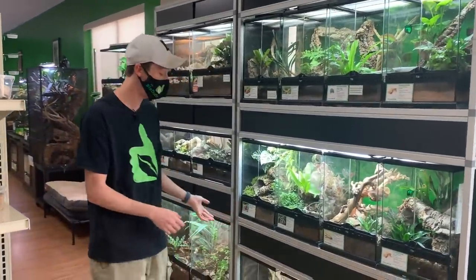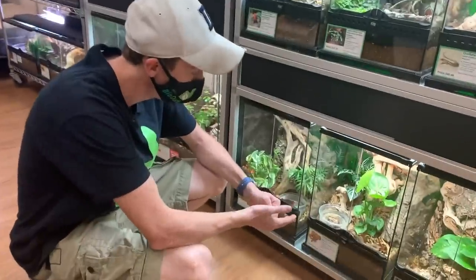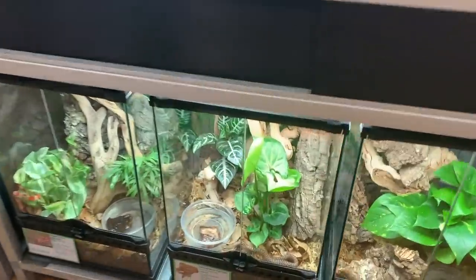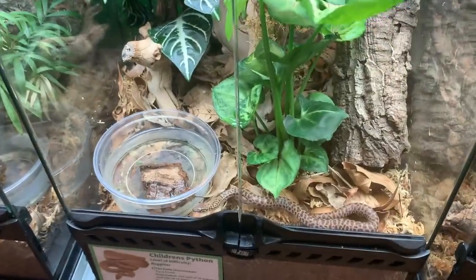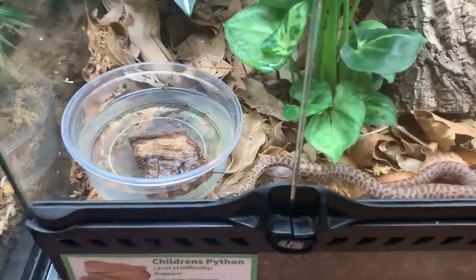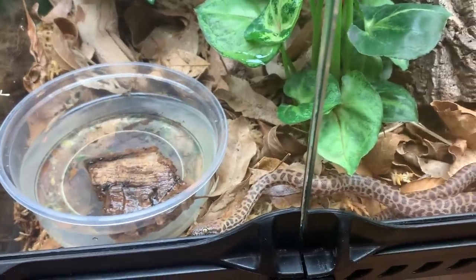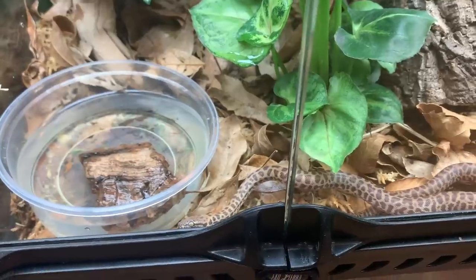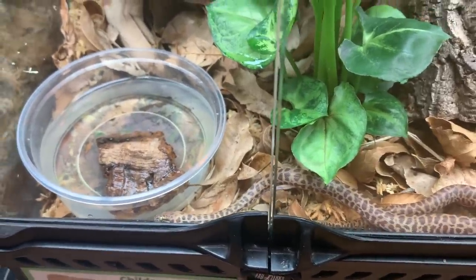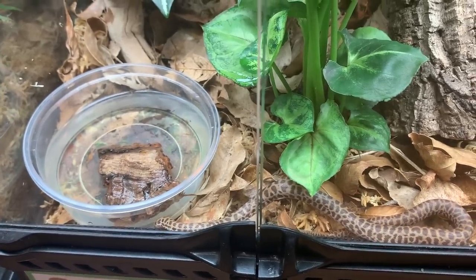So I'm going to start down here. Remarkably, we have some captive bred children's pythons right down here. These are the smallest python from Australia in the Antaresia genus. Now we actually have two of these guys left. And if you've ever had small pythons before, you know that they're bold and awesome — beautiful iridescence and a really cool species of snake to keep.